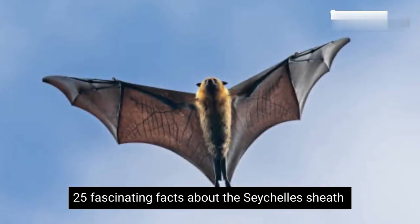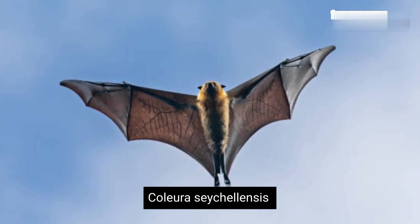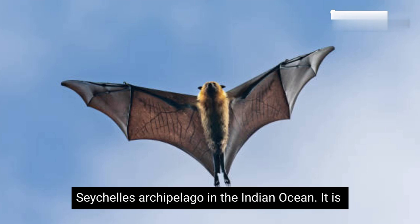25 Fascinating Facts About the Seychelles Sheath-tailed Bat, Colliura seychellensis. The Seychelles Sheath-tailed bat is a unique and endangered bat species found only in the Seychelles archipelago in the Indian Ocean.